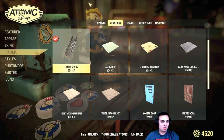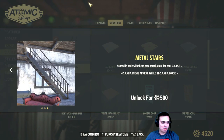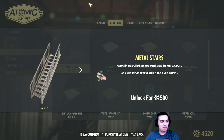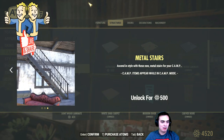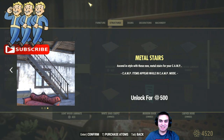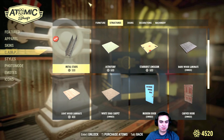Can someone tell me when the hell did they post this metal stairs? I really want to buy it but I might as well just wait for a discount to pop. I'll be visiting the atom shop on a daily basis, but I have not seen this ladder popping anywhere, so I'm just gonna wait until it pops with a discount and grab it.